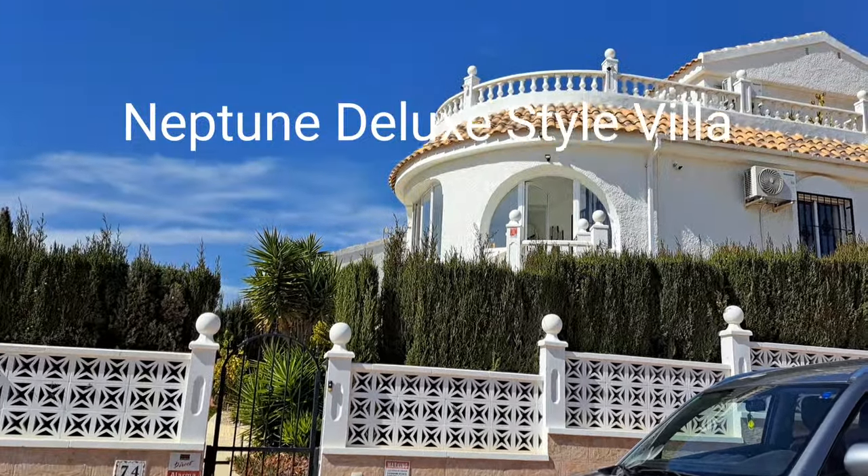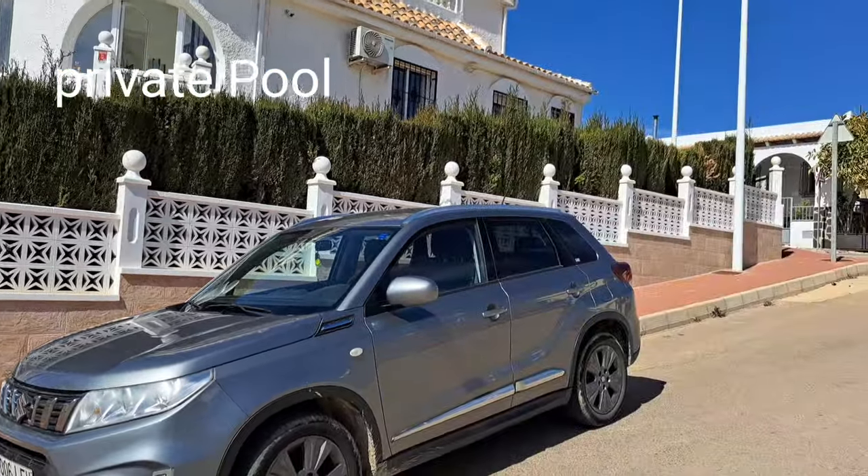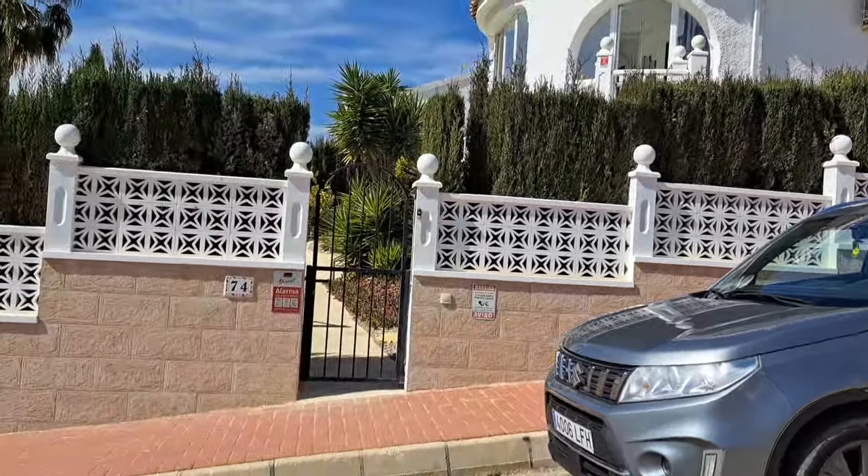For sale with To Let 2 Sell 2 Buy, we have an Epitune deluxe style villa.